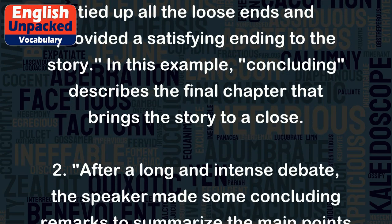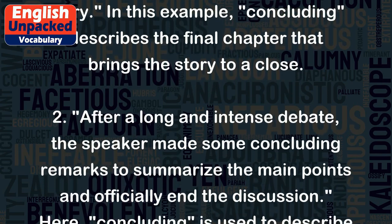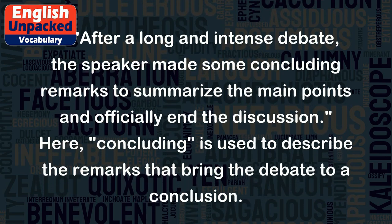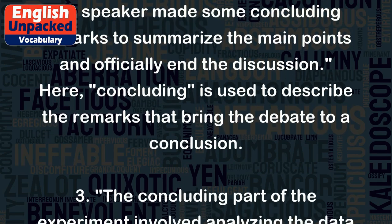Two: After a long and intense debate, the speaker made some concluding remarks to summarize the main points and officially end the discussion. Here, concluding is used to describe the remarks that bring the debate to a conclusion.